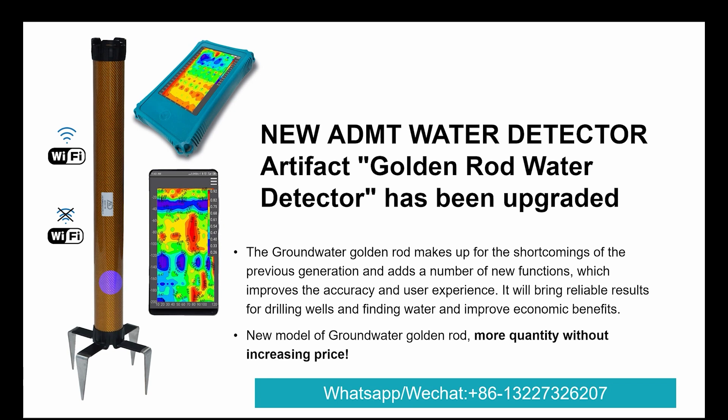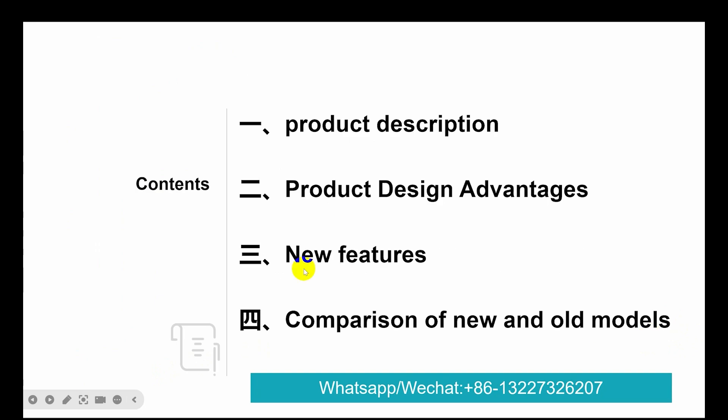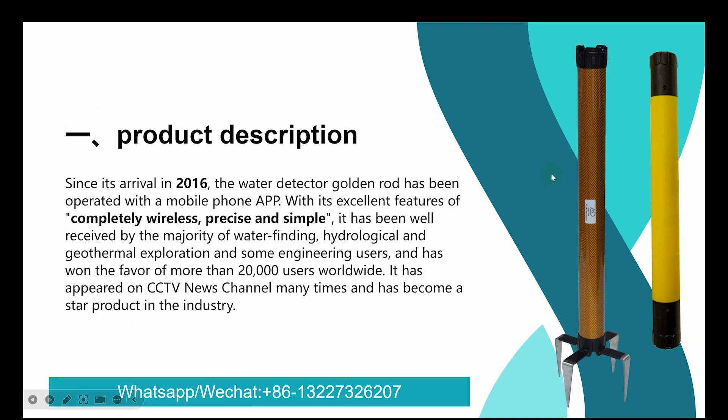More quantity without increasing price — that's good news. Let me continue. First, let me introduce from four aspects. First: product description.